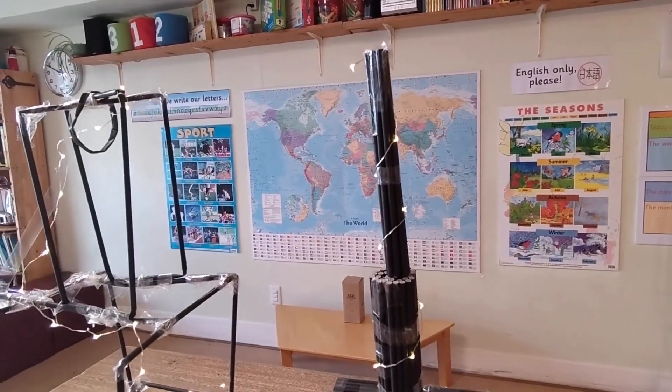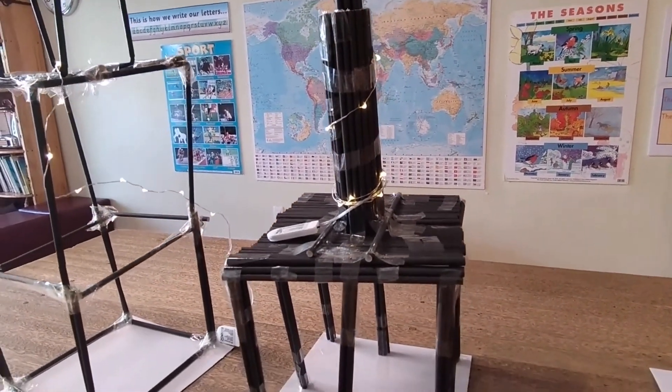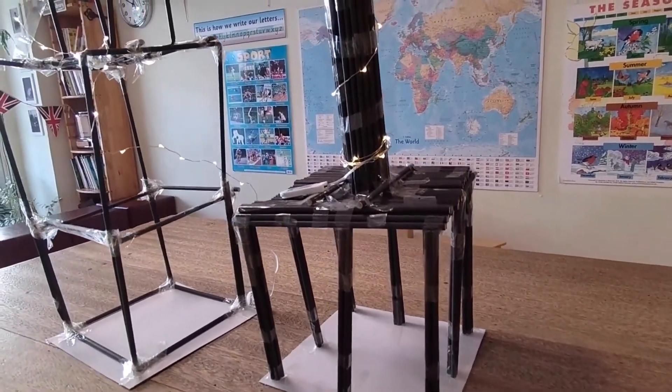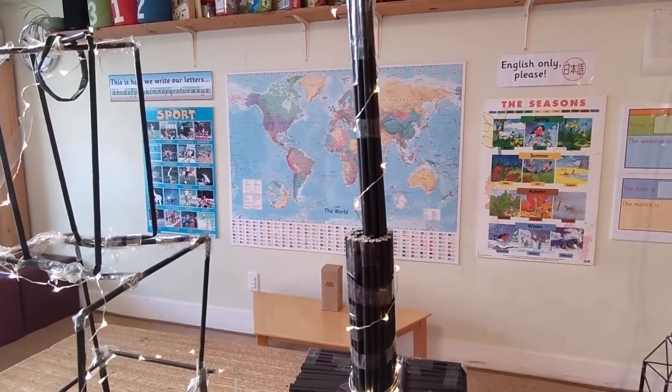On to Friday's class. Friday's class came up with this rather squat and solid-looking tower. How many straws did they use? I'm not entirely sure — that one box. But it's quite impressive.